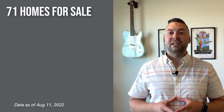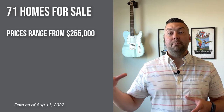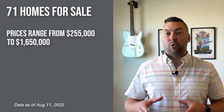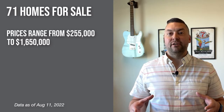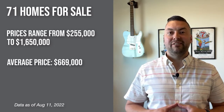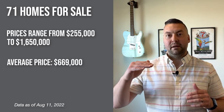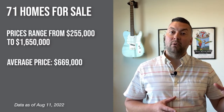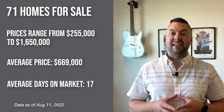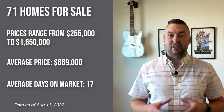Last but not least, as promised, we're going to do a brief market recap of Lynden. At the time of filming this video, there are 71 homes on the market in Lynden. This ranges from a $250,000 manufactured home all the way up to a $1.65 million four bed, three and three-quarter bath, 4,200 square foot home on just shy of an acre. The average sales price in Lynden at this point is $669,000. Average days on market is going up a little bit over what it would have been in months past, currently at 17 days on market with about two months of inventory currently on hand.